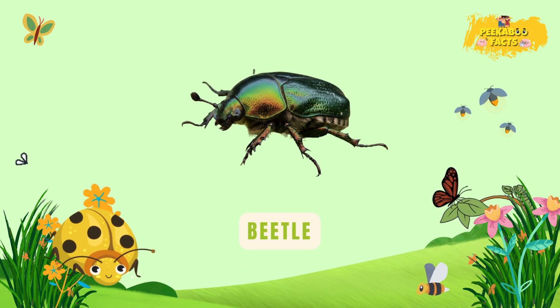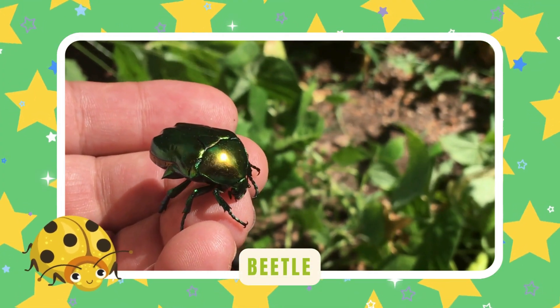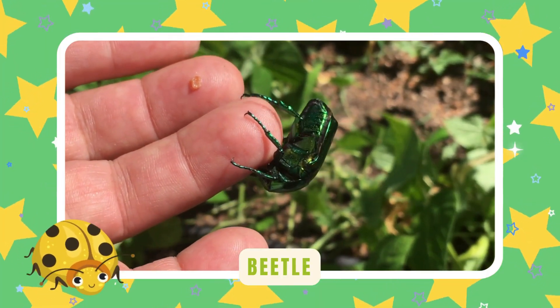Beetle. Beetles wear shiny armor like little knights. They come in every color you can imagine — red, blue, green, even gold. Strong and brave, they're the tough tanks of the bug world.